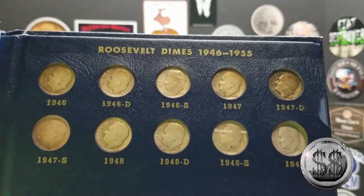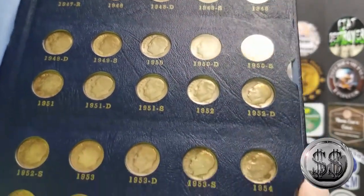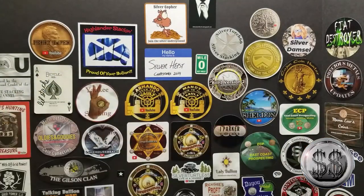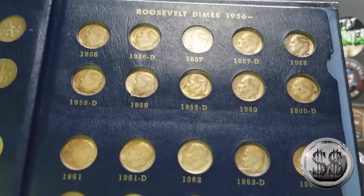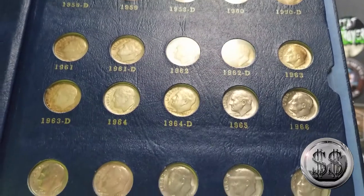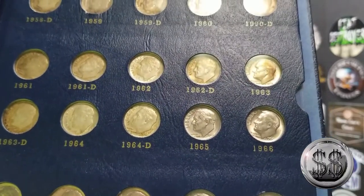A complete Roosevelt dime set — all the silvers. It goes all the way up to 1968, so there are some clad ones in there, but all I really care about are all those silver ones. There's the clad, so 64D right there would be the last one.